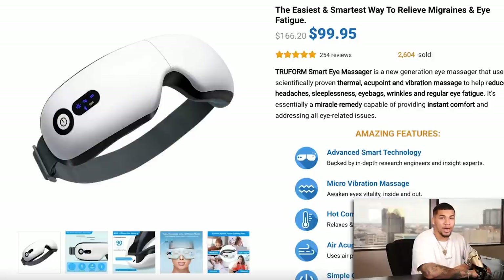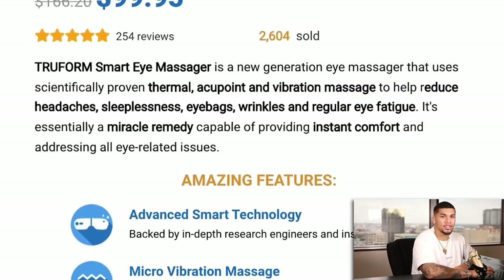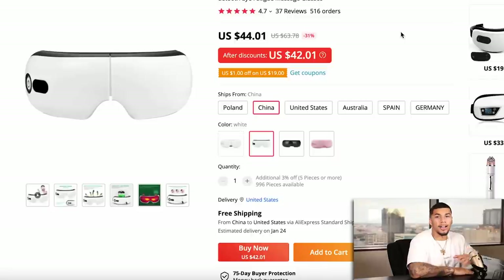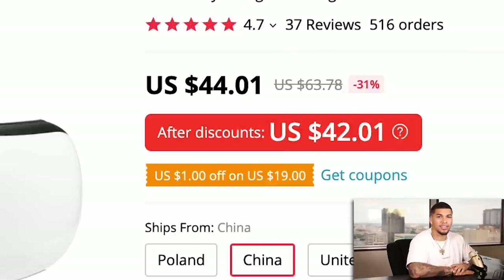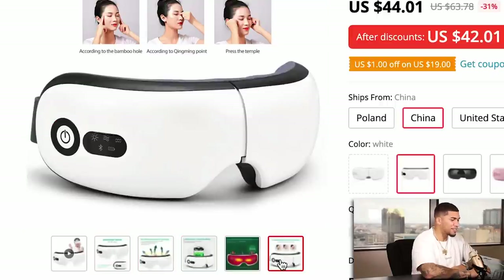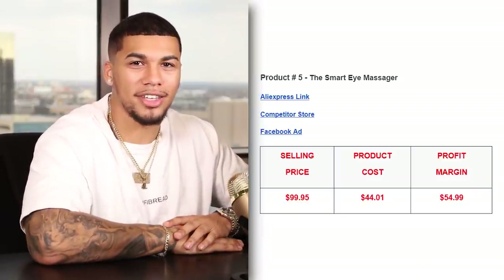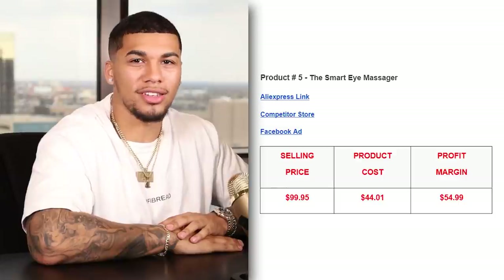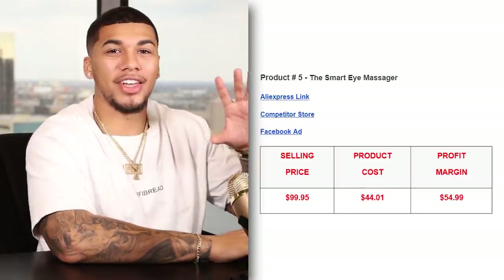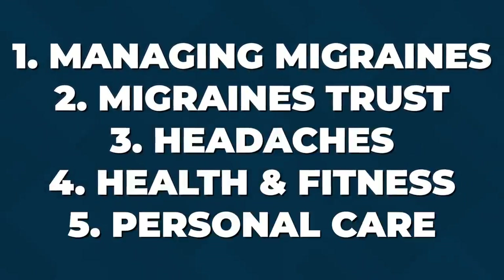Other than that, they have a very good branded feel, focusing on three-color simplicity and very high quality images — just another reason why shoppers should buy from them. On AliExpress, we're getting this item for $44.01. The competitor was not charging shipping, so the item came out to $99.95, and the product cost was $44.01, giving us a great profit margin of $54.99 per unit sold. The five interests I would test with this product are managing migraines, migraines trust, headaches, health and fitness, and personal care.